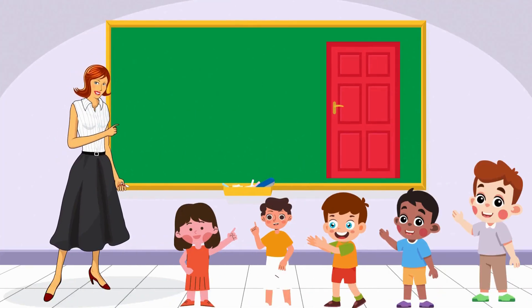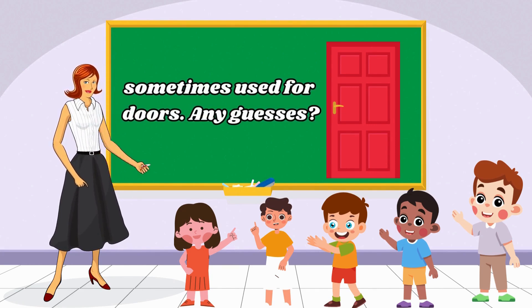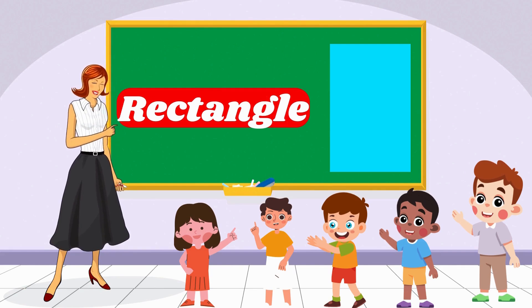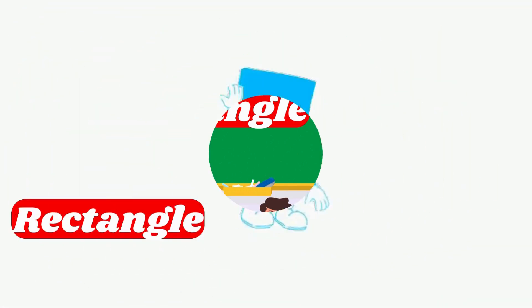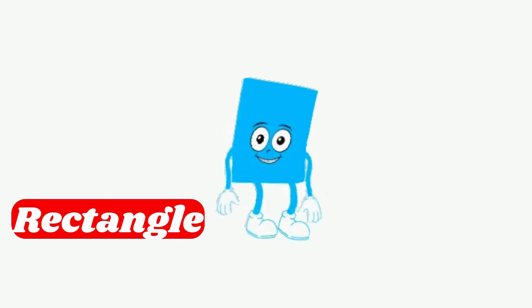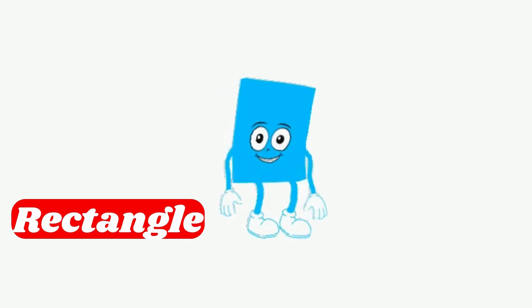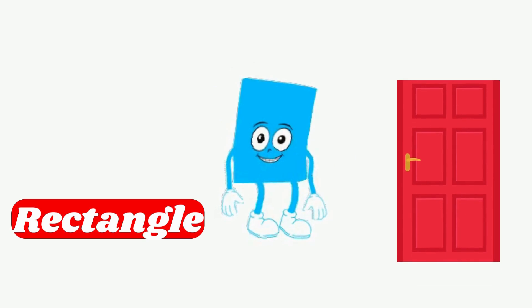Now let's talk about a shape that's long and sometimes used for doors. Any guesses? Brilliant! You're catching on! A rectangle is long and it's often used for doors or windows. Hey there! I am Rectangle! I'm like a stretched-out square with two longer sides and two shorter sides. Do you have any doors or windows at home that are shaped like me?